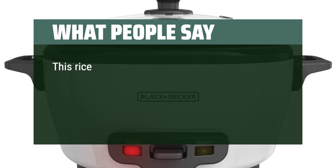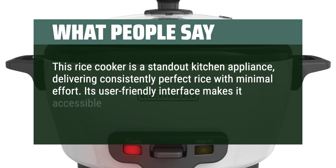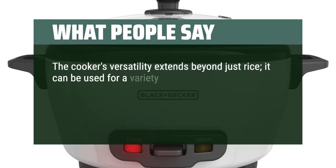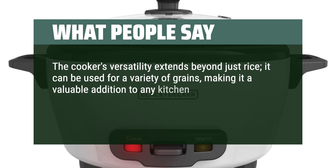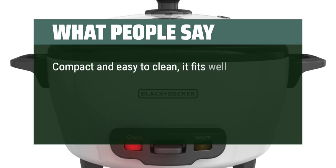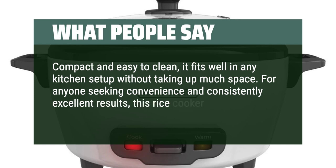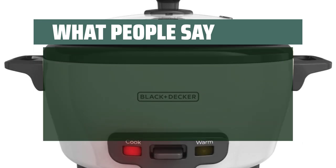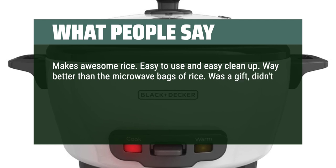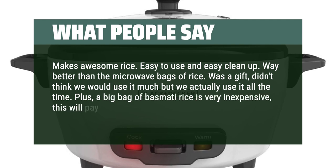What people say: This rice cooker is a standout kitchen appliance, delivering consistently perfect rice with minimal effort. Its user-friendly interface makes it accessible to cooks of all skill levels, from beginners to experienced chefs. The cooker's versatility extends beyond just rice — it can be used for a variety of grains. Its keep-warm feature ensures the rice stays at the ideal temperature until you're ready to serve. Compact and easy to clean, it fits well in any kitchen. Users also note it's easy to use, way better than microwave bags of rice, and that a big bag of basmati rice is very inexpensive, so this will pay for itself over time.